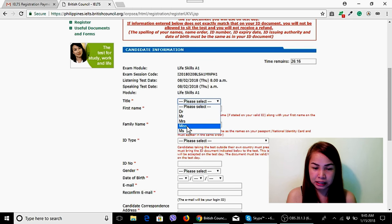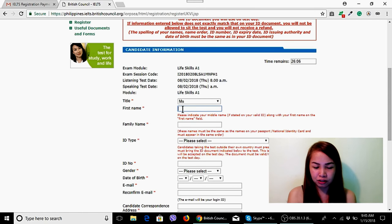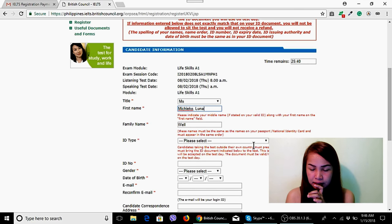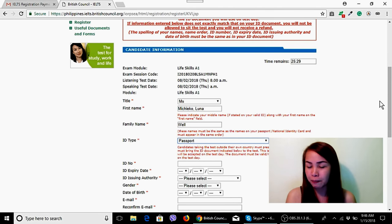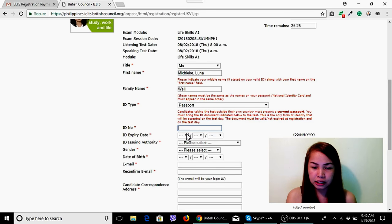Fill in your title — Miss or Mrs depending on your status. Enter your first name and family name. There's a note: 'Please indicate your middle name if stated on your valid ID, along with the first name.' These names must be the same as on your passport. Select the type of ID — I used my passport. Enter your ID number and expiry date.